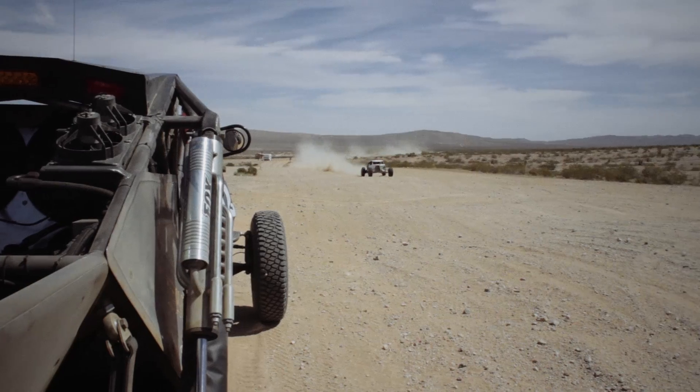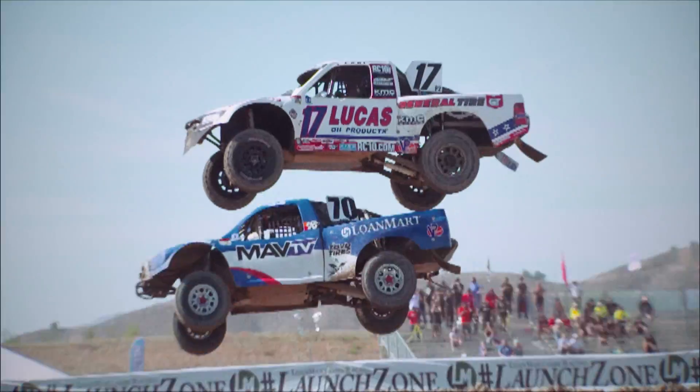Eibach has been in the off-road racing industry for 30 years. If you go out to the Baja 1000 or any of the major races, we are by far the dominant spring supplier.